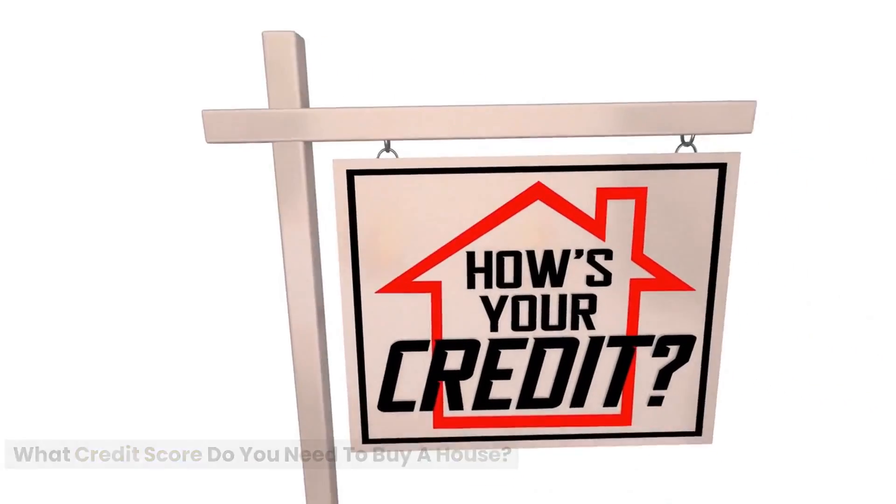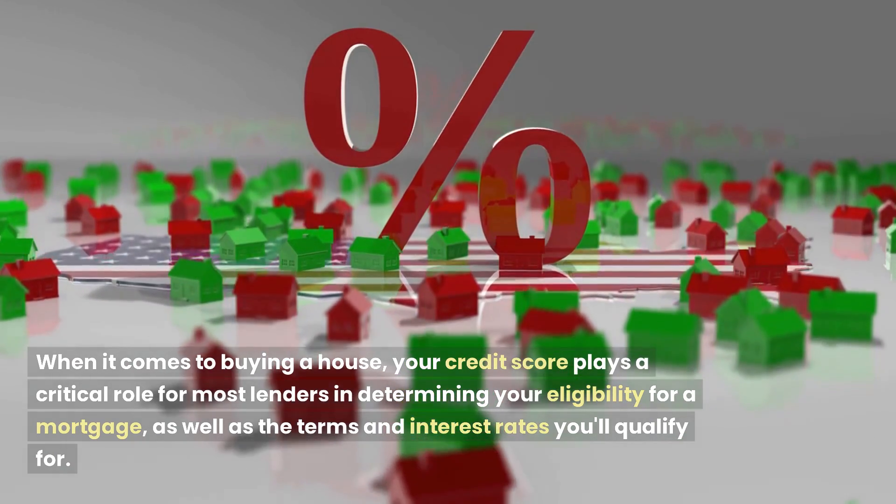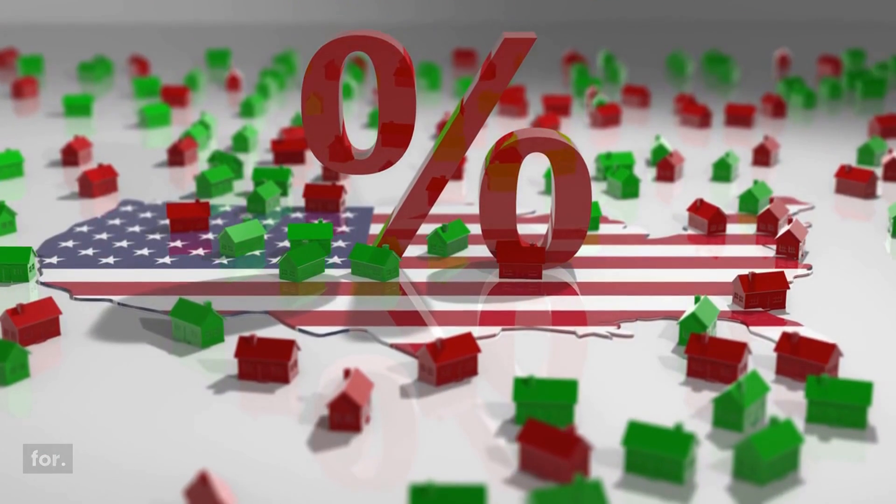What credit score do you need to buy a house? When it comes to buying a house, your credit score plays a critical role for most lenders in determining your eligibility for a mortgage, as well as the terms and interest rates you'll qualify for.